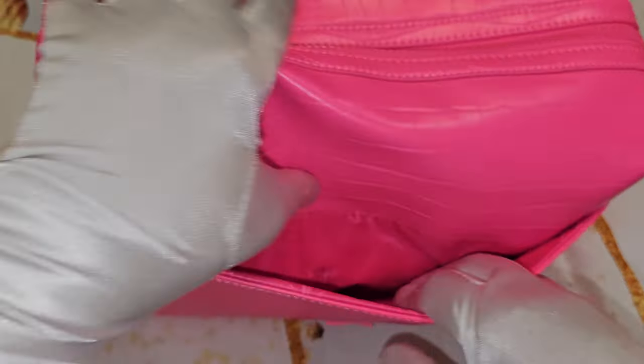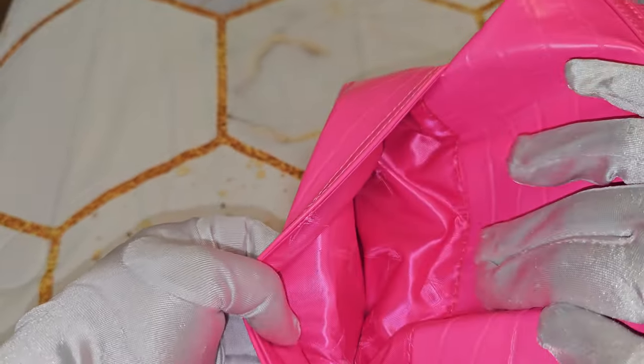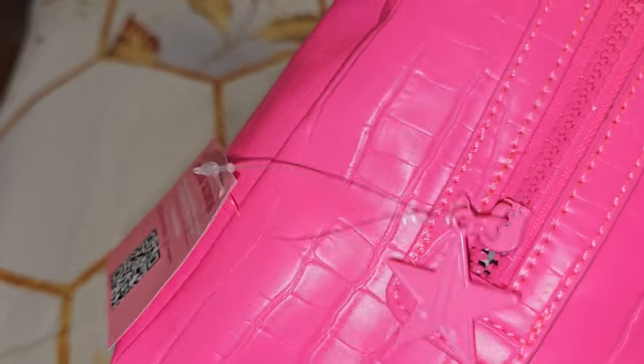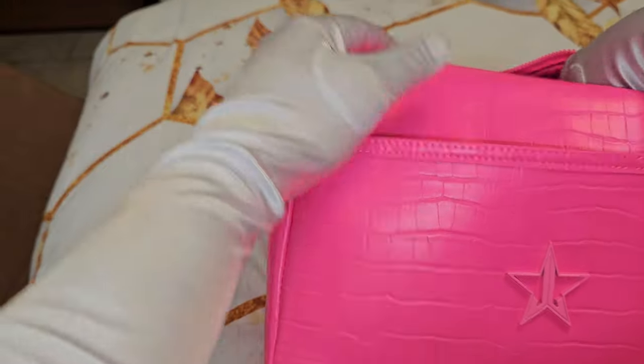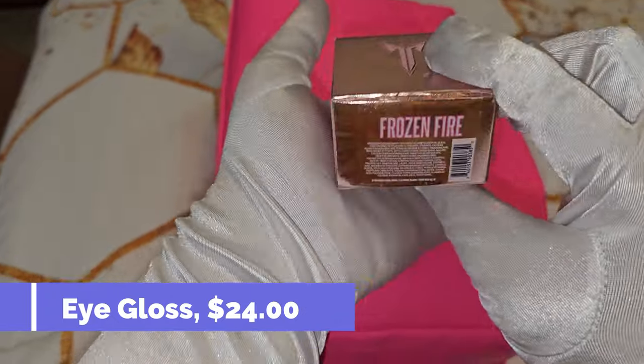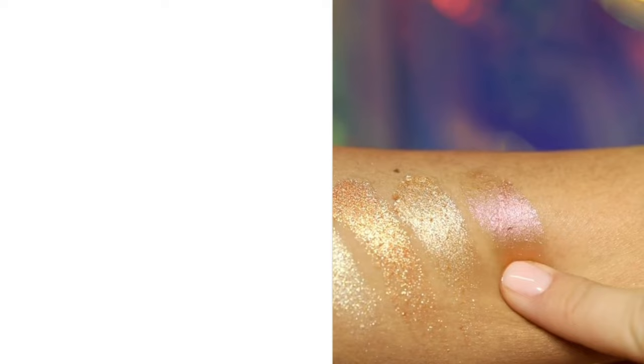Right here it also comes with a side packet with the Jeffree Star Cosmetics logo everywhere, and of course a pink metal zipper. Now let's open them up and see what we have! First things first, we do have the eye gloss and this is in the shade Frozen Fire. It was inspired from a shadow from the Mini Orgy Palette — the one right in the middle — and this one is absolutely beautiful, as you can see from the swatches on the arms.